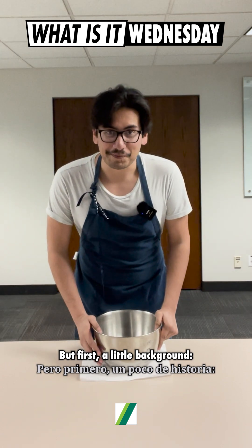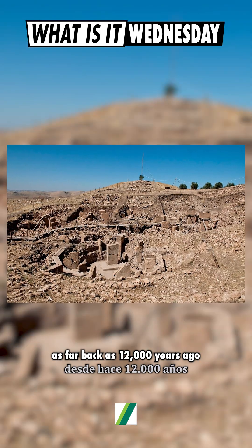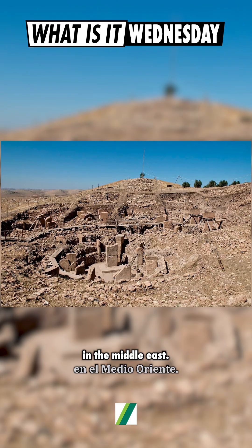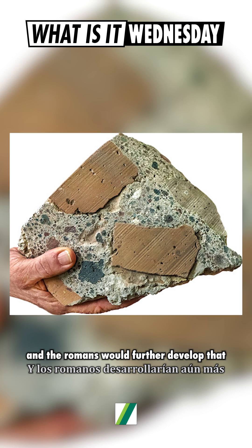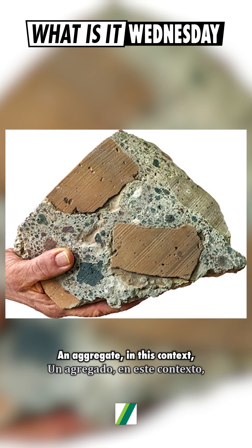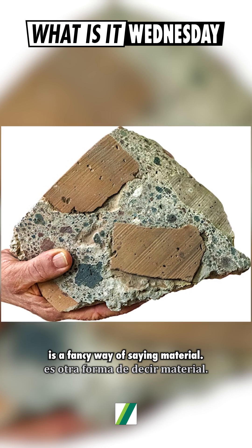A little background: variations of cement have been in use as far back as 12,000 years ago in the Middle East. The Phoenicians would develop it further around 800 BC, and the Romans would further develop that by adding aggregates. An aggregate in this context is a fancy way of saying material.